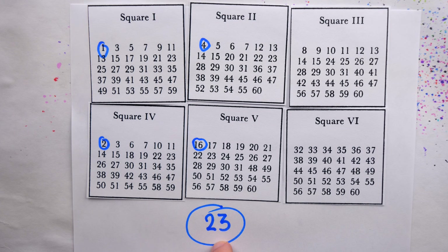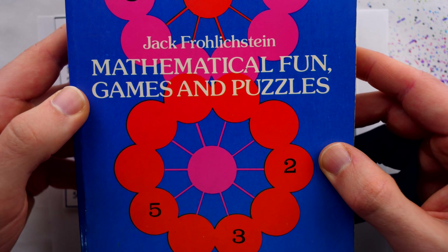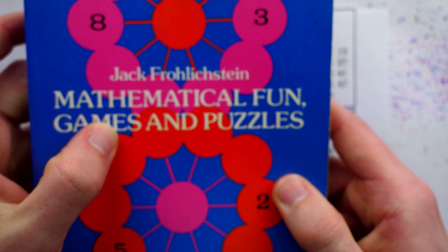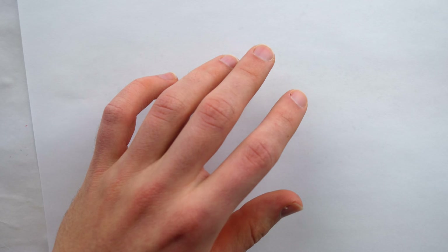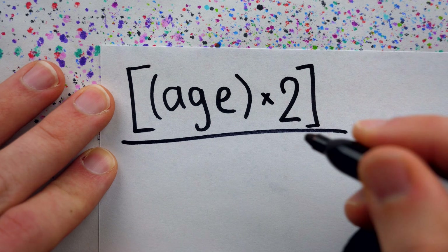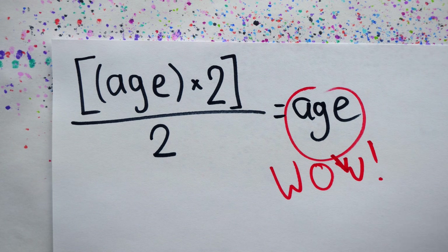Perhaps you have some favorite math age tricks — please do share in the comments. These first two were from Jack Froelichstein's Mathematical Fun, Games, and Puzzles. Unfortunately, the cute square trick is a little bit of an outlier. Most of these silly math tricks boil down to doing stuff and undoing stuff with algebra in a completely unremarkable way.